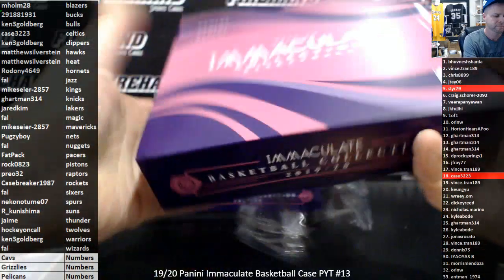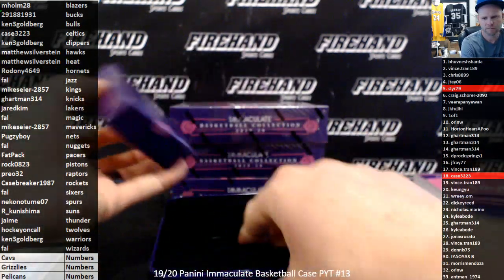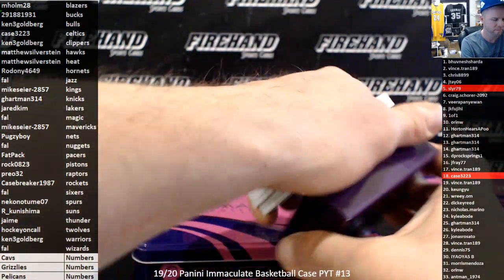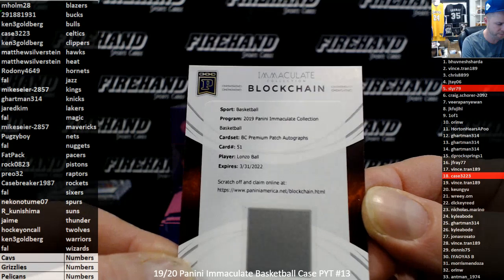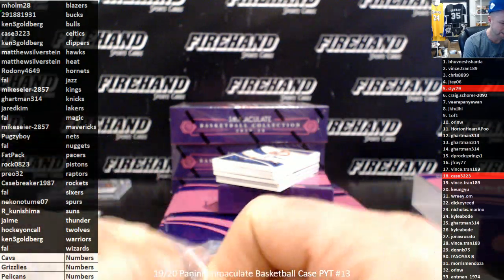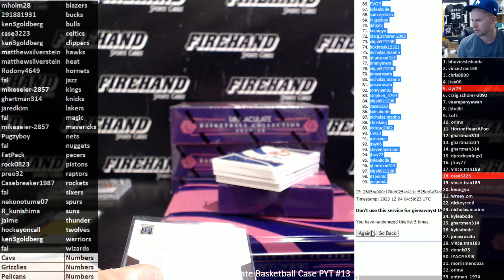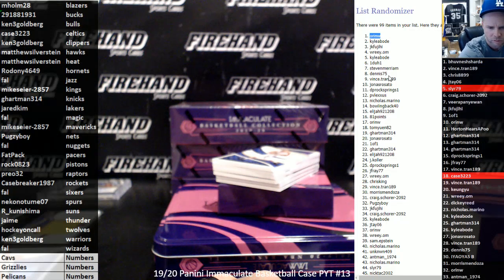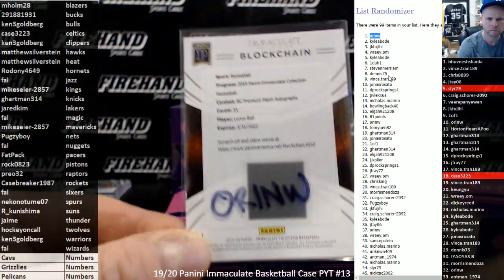Box 2. The blockchain flew off the box — Lonzo Ball blockchain for the Pelicans. That would be a random to everybody in the number spot. Premium patch auto. Lonzo blockchain — let's randomize it right now. Three more clicks on all the random numbers guys. One, two, three. It goes to Orin W. That's Orin. Pelicans blockchain hit.